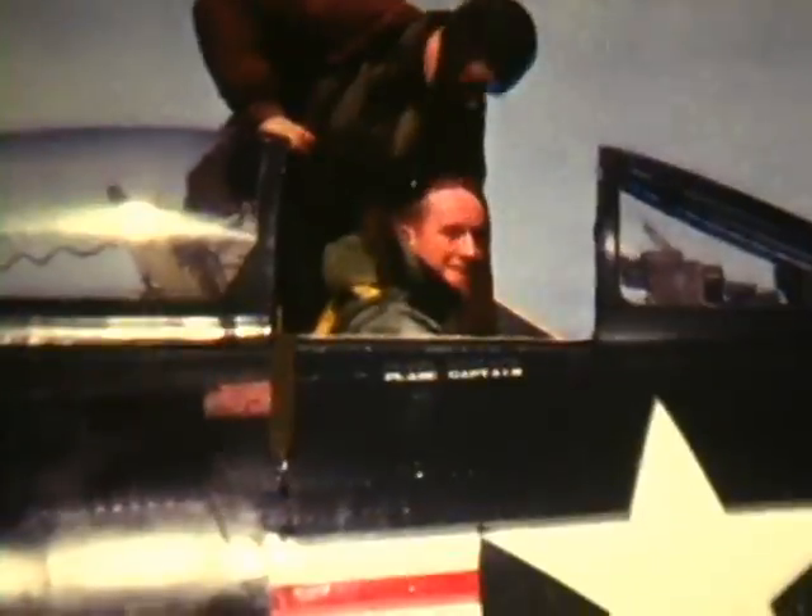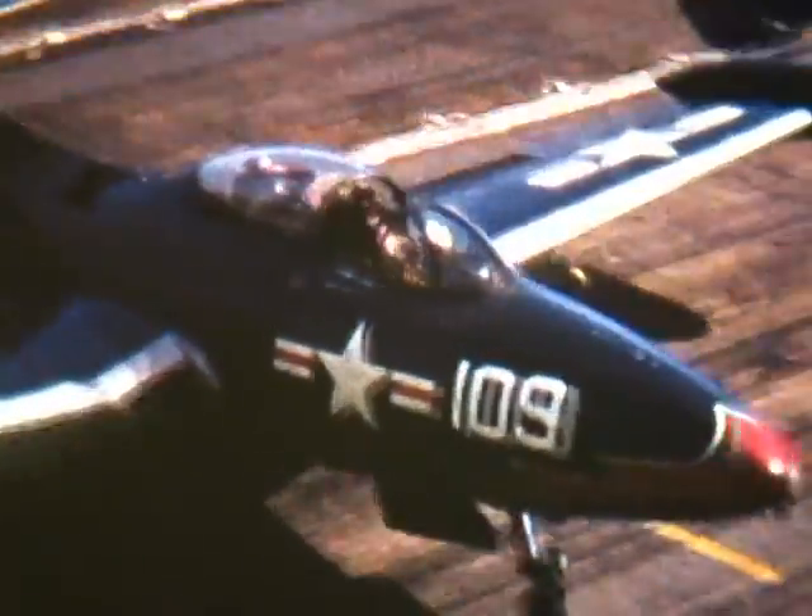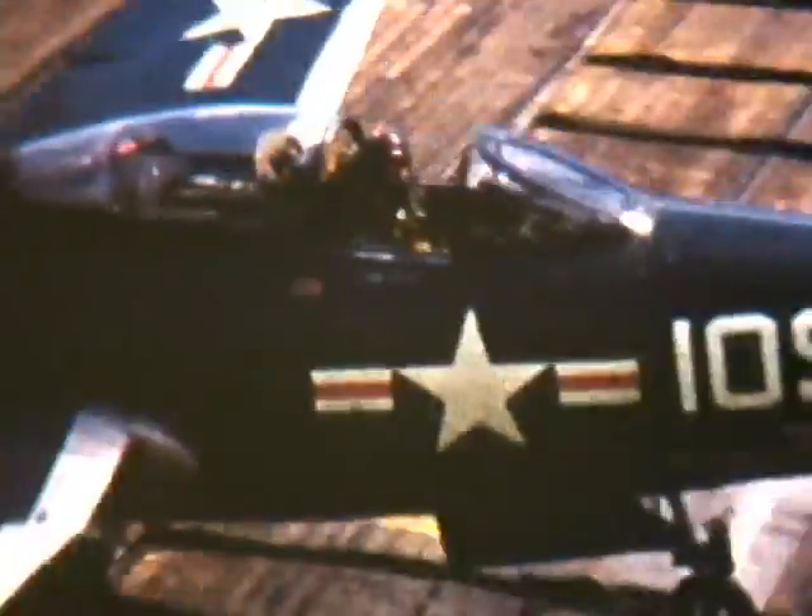The plane captain is assisting me while getting into the cockpit. He hands me the maps, the target photos, and helps adjust the shoulder straps. On these two planes taxiing out, observe the bombs underneath the wings.